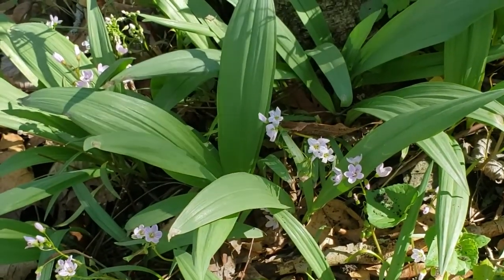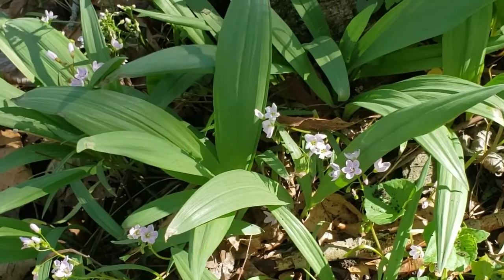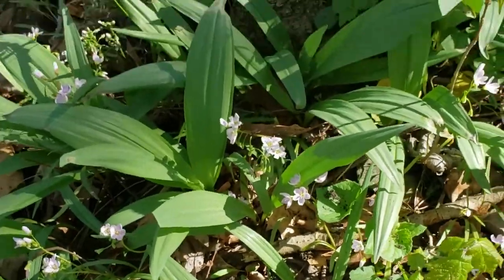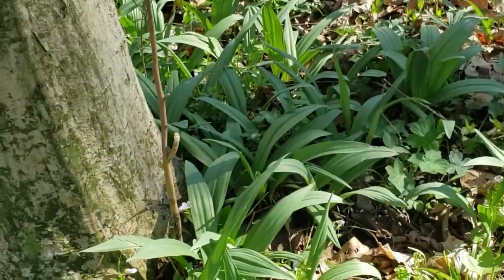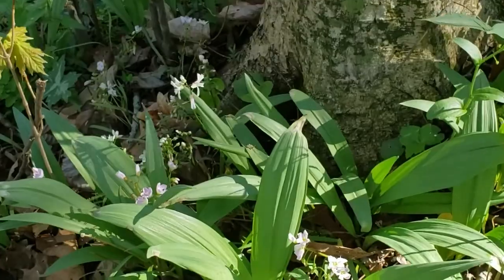You want to make sure you're getting a good ID. There are some lookalikes that aren't edible — could even be toxic. One of the things you can do is pull a little bit of the leaf off and sniff it; you should have a nice oniony odor. In small patches like this, I would normally just harvest some of the leaves and leave the tubers so they can continue to produce more plants in the colony.